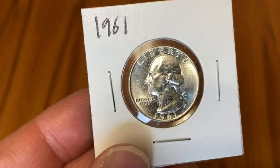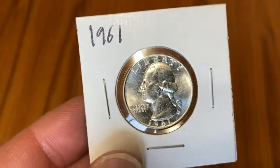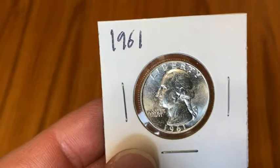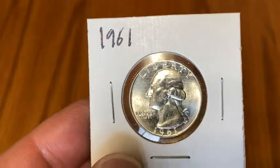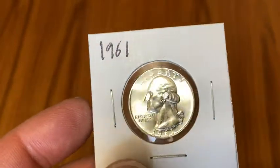This is an example of a 1961 silver Washington quarter in roughly uncirculated condition. So if you were to buy one of these in uncirculated condition, your quarter might look roughly like this one.